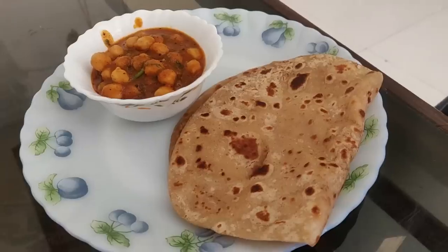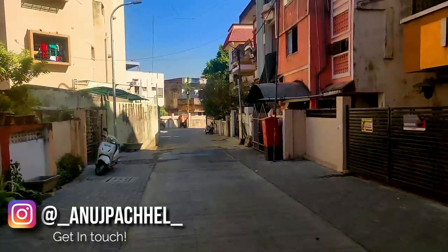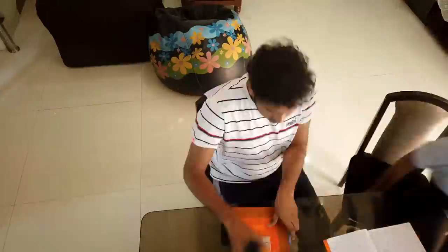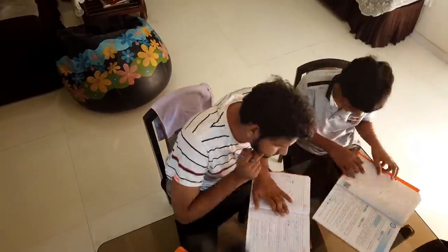I somehow managed to wake up on this chilly winter morning, brushed my teeth and went downstairs to enjoy chhole and parathe which my mom had made for me. Next, I went outside to do some quick errands, came back inside and taught my brother some basic algebra. It was refreshing to do some math in the morning because it's been literally years since I've solved something like that.